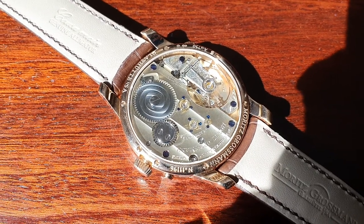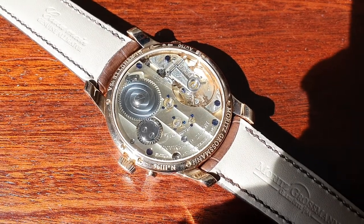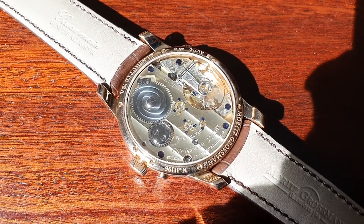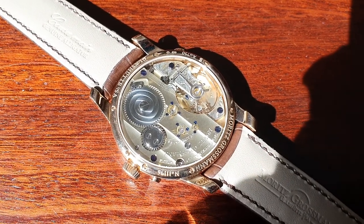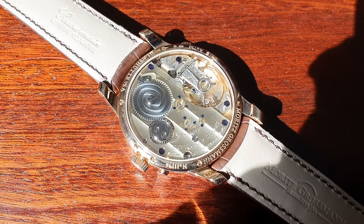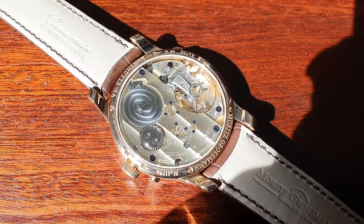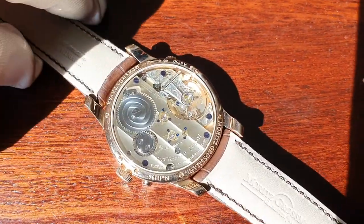I was actually at the factory and they showed me how they go about it — it's virtually obsessive. Moritz Grossmann belongs to the absolutely finest finished German watches, and even the Swiss will possibly have a hard time to compete. The Swiss have absolutely fantastic pieces, but this is really the top as well.